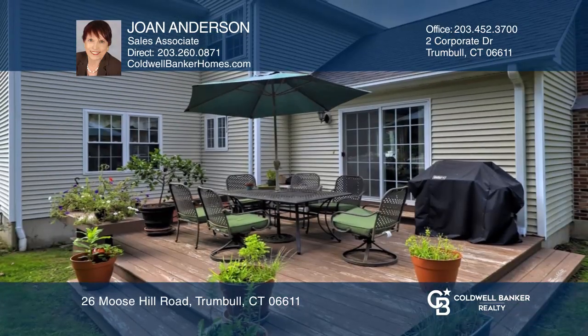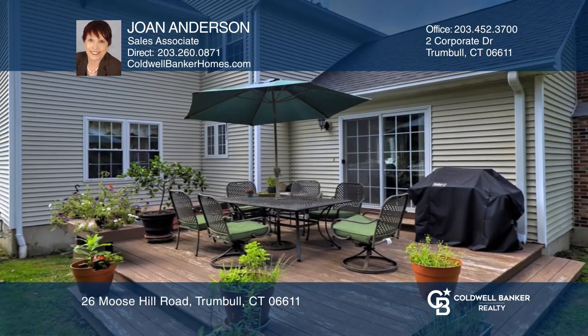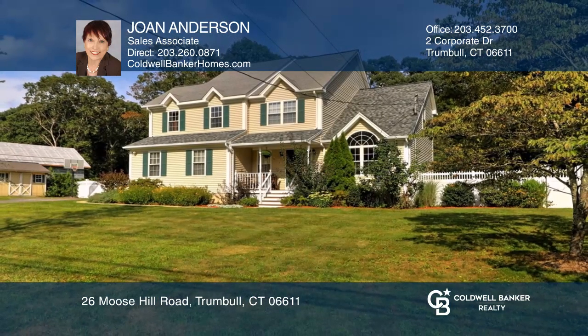Don't forget to enjoy the front porch and deck off the huge family room. Come see all this home has to offer with Joan Anderson.